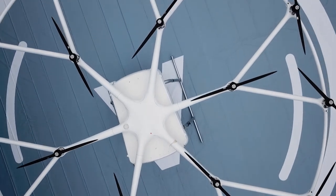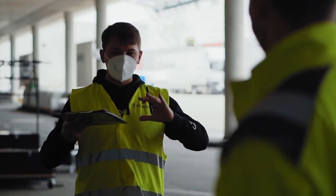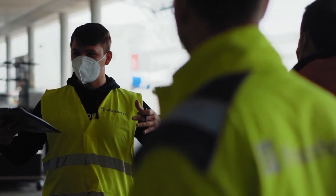The Volodrone represents a meaningful advance in time-sensitive cargo delivery while also being in line with DB Schenker's commitment on reducing its emissions and carbon footprint.